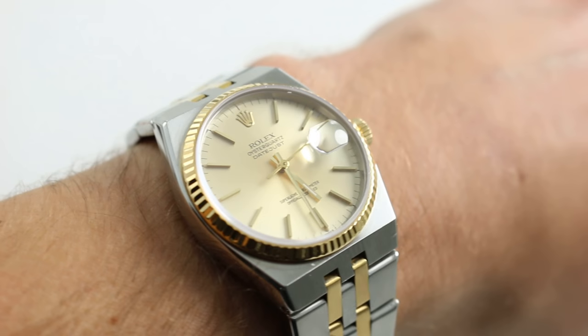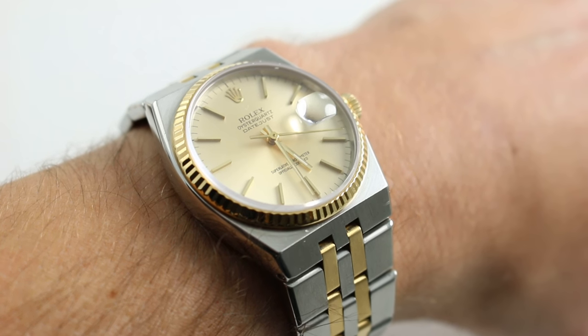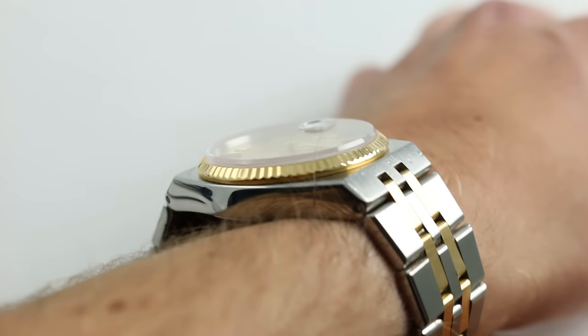Hi, I'm Tim. Welcome to Watch You Want. Thanks for logging on. Today we're looking at a Rolex Oyster Quartz Datejust Reference 17013. You can see this yellow gold and stainless steel Rolex Oyster Quartz Chronometer and buy it on our website, watchyouwant.com.